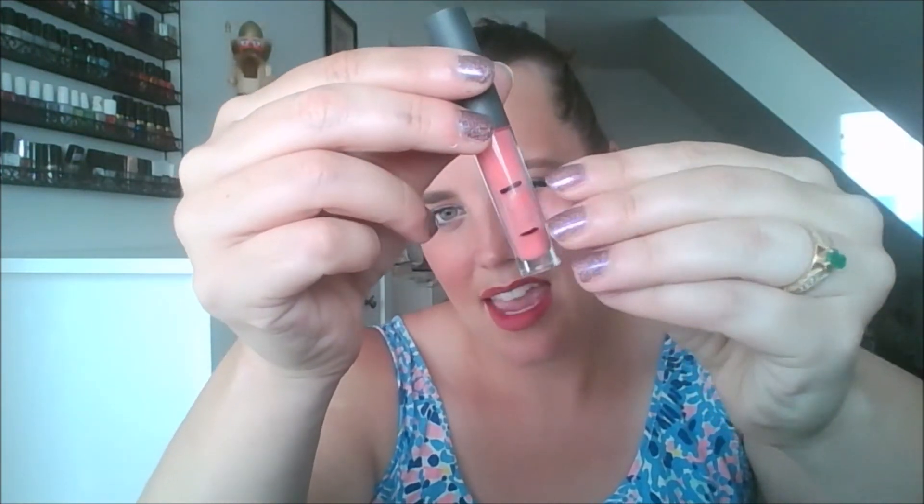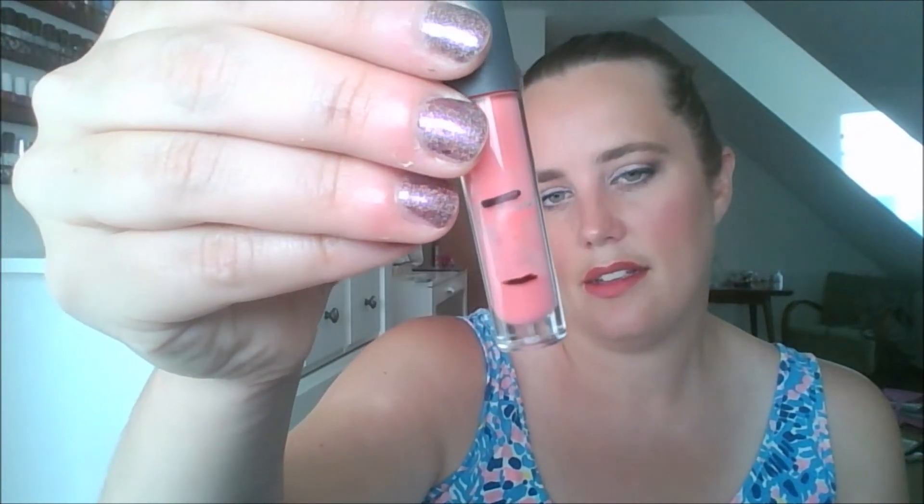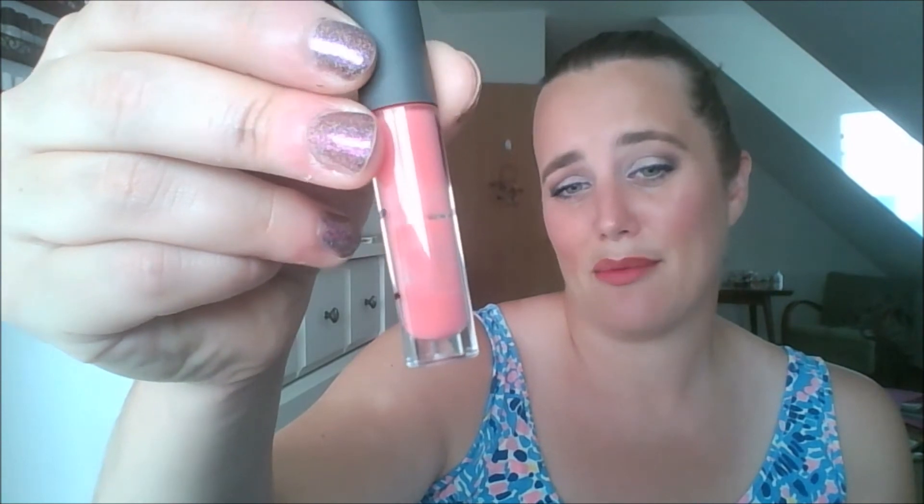The other lip product I'm 100% sure I'll have no issue finishing is the Bite Beauty Luscious Fruit Lip Gloss in the shade Papaya. Last month I was way up here, but I've been really focusing on this one, and I'm all the way to the bottom now. This is going to be gone really, really soon — I give it about a week, or three days if I really focus. I have it on my lips today over a liquid lipstick.